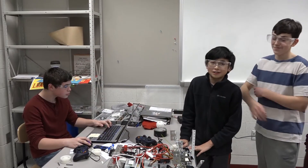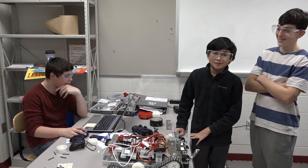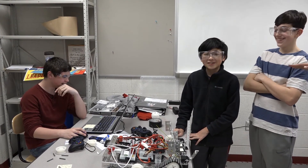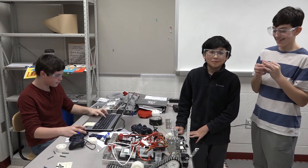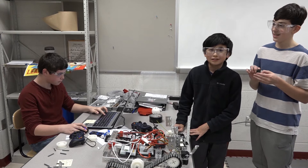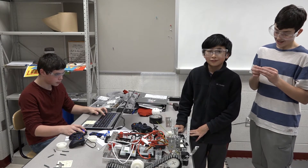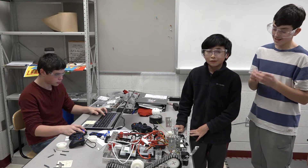What got me interested in robotics was, ever since I was a little child, every year for my birthday I would get remote controlled cars and remote controlled helicopters and everything like that. They were really fun, so I was like, why not build one myself and learn how to program and everything?